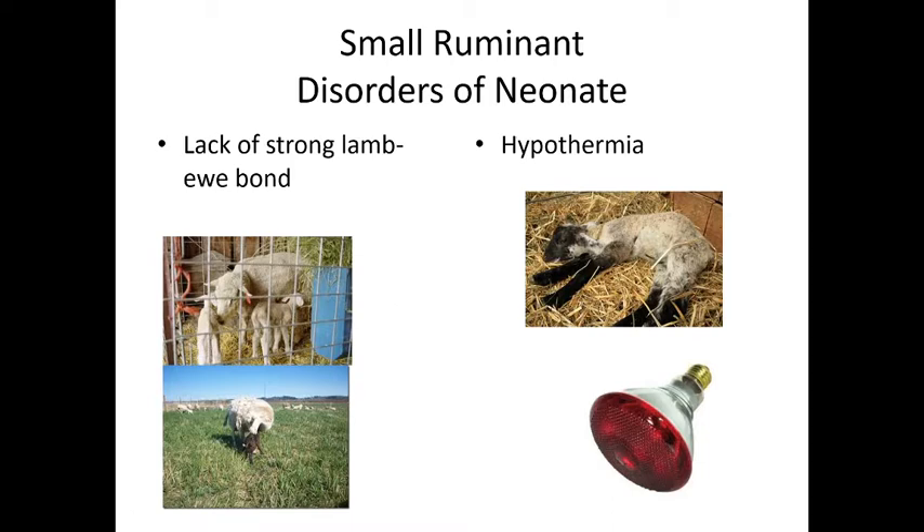When babies are born, we want to make sure mom and baby recognize each other very quickly — a strong lamb-ewe bond or kid-doe bond is essential. Sheep can sometimes forget who their kids are, as recognition is by smell, so they really need to be around each other. First-time moms are a little more prone to not recognizing their offspring as well.